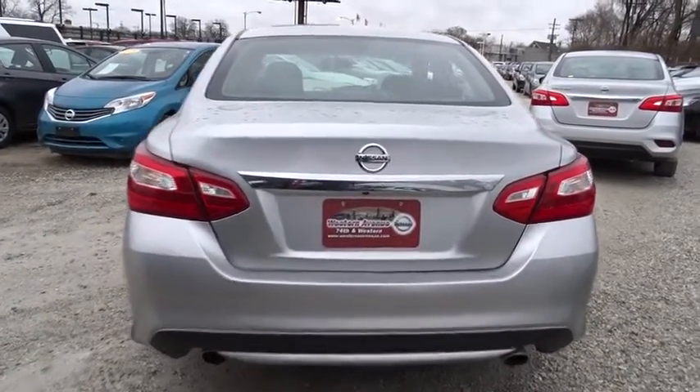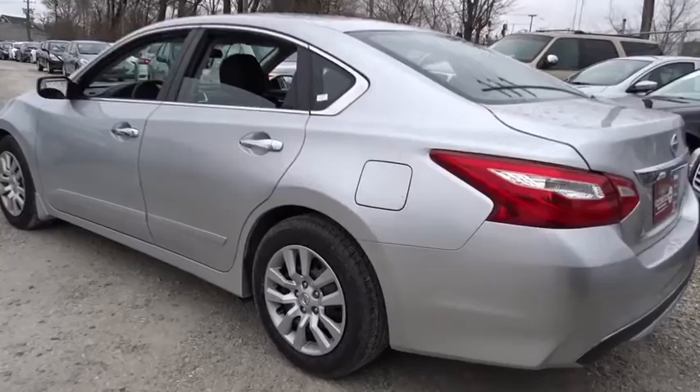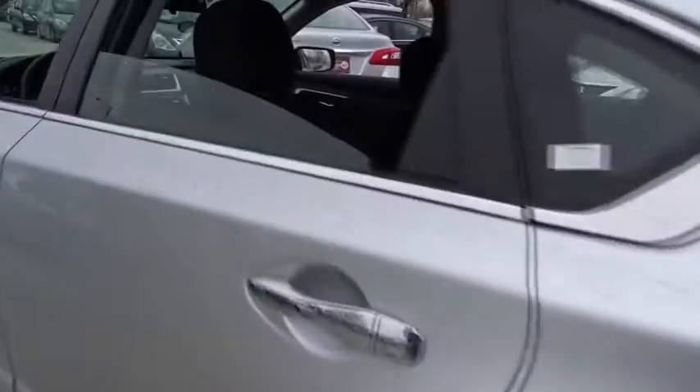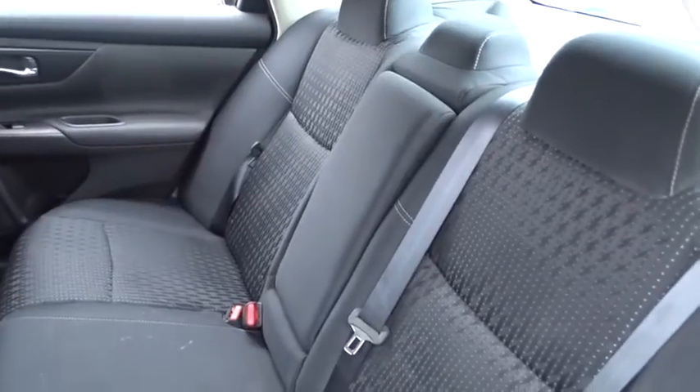AM FM stereo radio, rear defrost, bucket seats, trip computer, CD player, MP3 player, power windows, and passenger airbag. This vehicle is Carfax certified one owner and qualifies for the Carfax buyback guarantee.